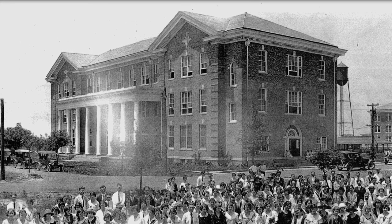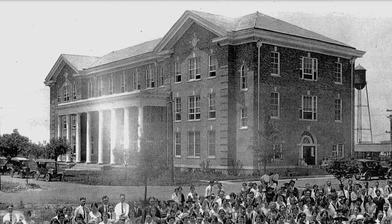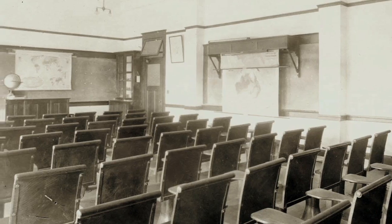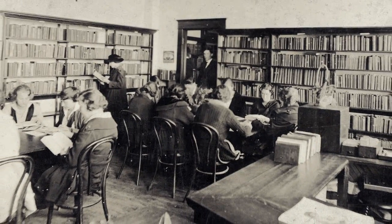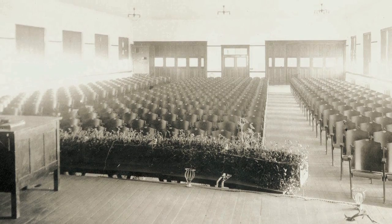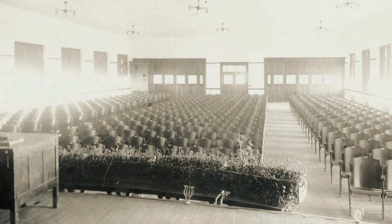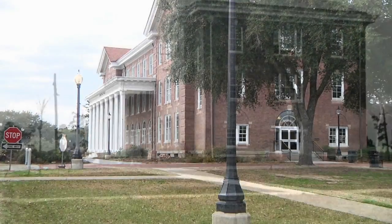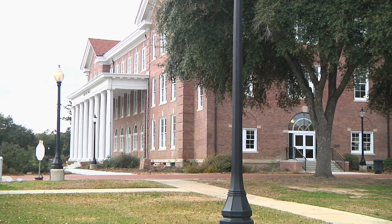When it opened in 1912, College Hall was the original academic building on the Southern Miss campus. It housed classrooms, the library, and even offices for the president and the faculty. The entire third floor was an auditorium. In August of 2013, College Hall will become the home of the School of Mass Communication and Journalism.